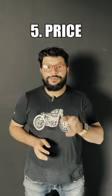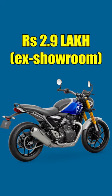We expect this bike to be premiumly priced at ₹2.9 lakh ex-showroom. Do you think that is a little high? Do let me know in the comments.